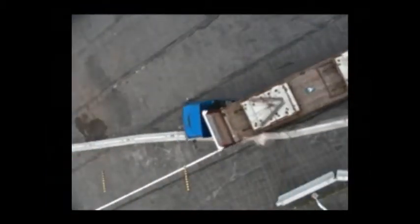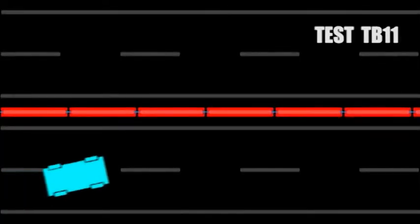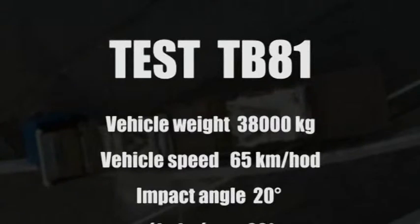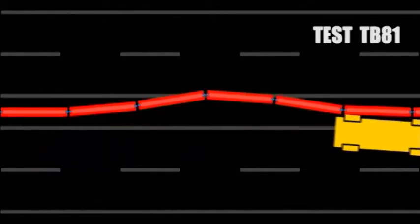The highest degree of retention, H4B, is met by a guardrail that has passed the TB11 and TB81 tests. The TB11 test involves the impact of a passenger car weighing 900 kg on the guardrail at a speed of 100 km/h at an angle of 20 degrees. In the TB81 test, the guardrail has to retain a lorry weighing 38 tons at 65 km/h and 20 degrees.